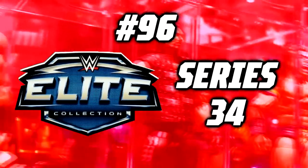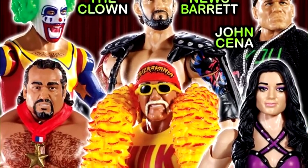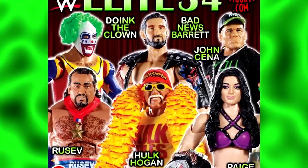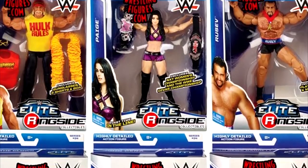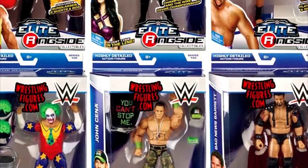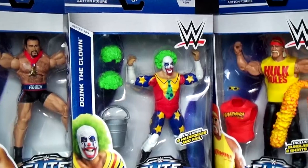Number 96: WWE Elite Series 34. Much like Elite Series 26, it's not a set you look at and think all these figures suck, but it's just very mid. I remember seeing this entire wave on the shelves shelf-warming — like the entire set. Even the figures that are good in this set are just a bit boring and plain.